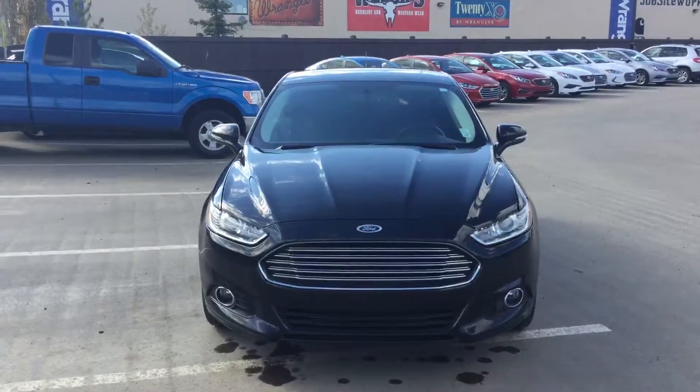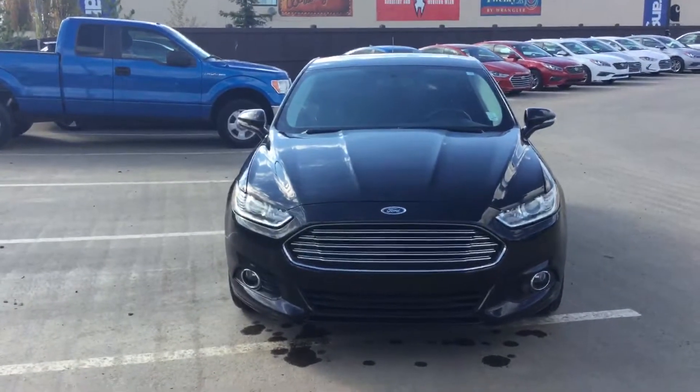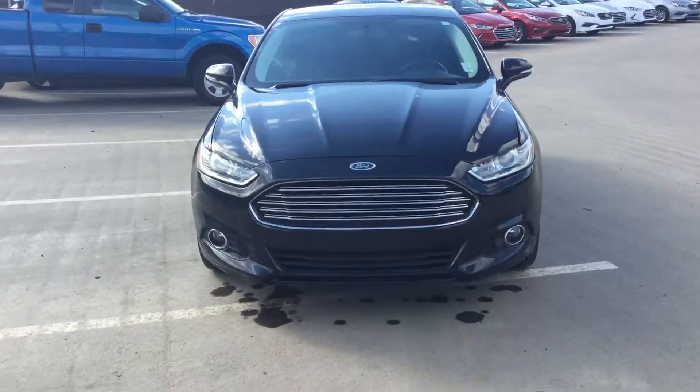Hi, this is Donna at River City Hyundai doing a quick video for the 2013 Ford Fusion you inquired about.